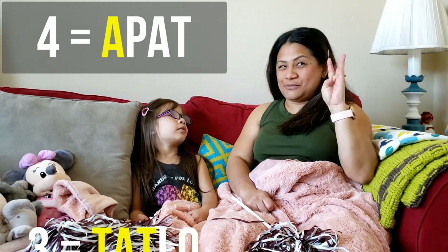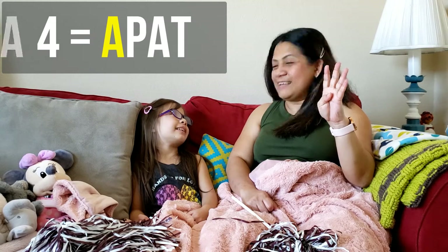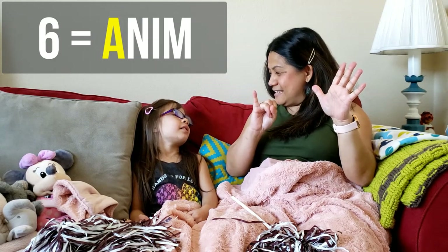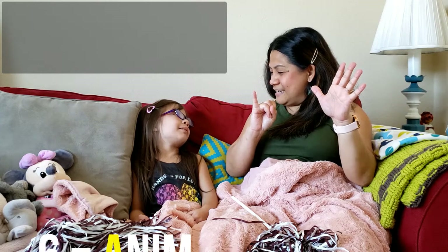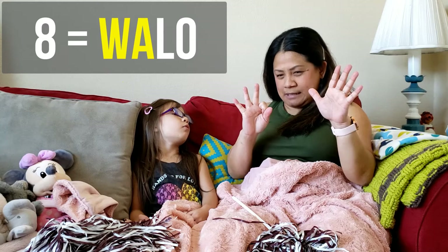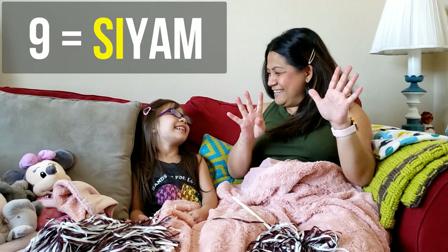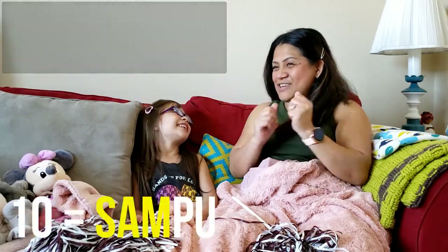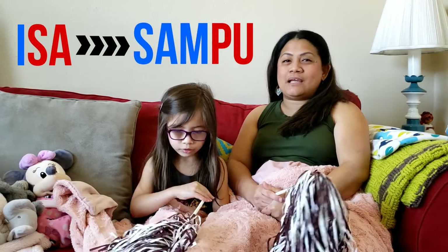Again — one: isa, two: dalawa, three: tatlo, four: apat, five: lima, six: anim, seven — eight: walo, nine: siyam, ten: sampu. Good job!